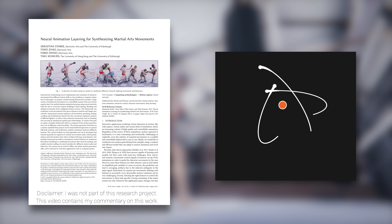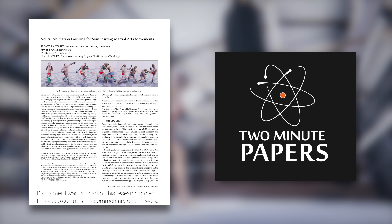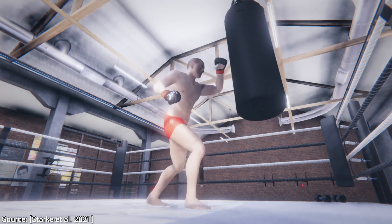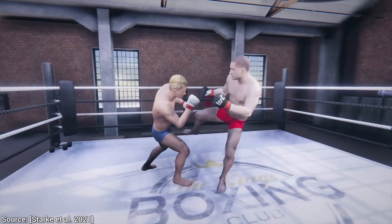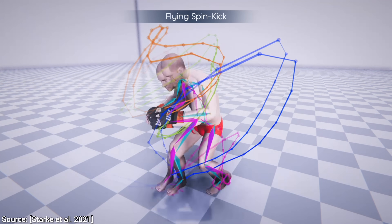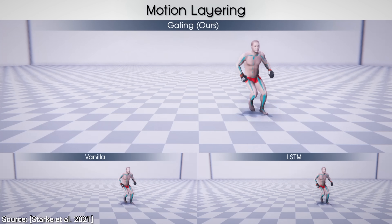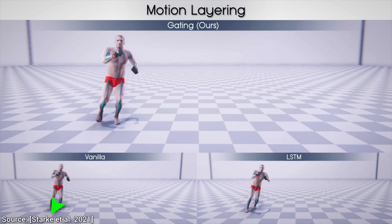Dear Fellow Scholars, this is Two Minute Papers with Dr. Károly Zsolnai-Fehér. Today, we are going to see if a virtual AI character can learn, or perhaps even invent these amazing signature moves. And this is a paper that was written by Sebastian Starke and his colleagues.